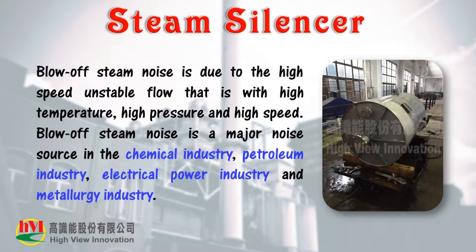Blow-off steam noise is due to high speed unstable flow with high temperature, high pressure, and high speed. Blow-off steam noise is a major noise source in the chemical industry, petroleum industry, electrical power industry, and metallurgy industry.